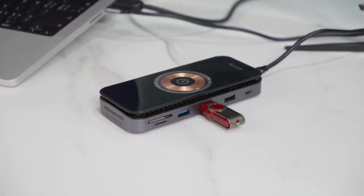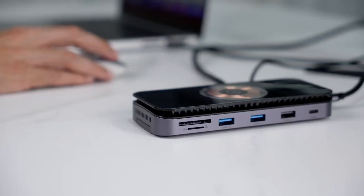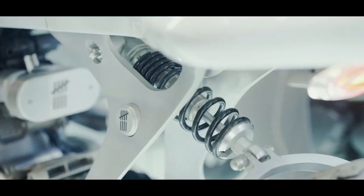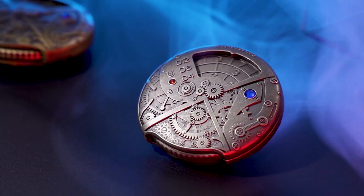Discover a mesmerizing collection of cutting-edge gadgets that will leave you amazed! Join us as we explore the latest advancements in technology that are sure to capture your imagination!